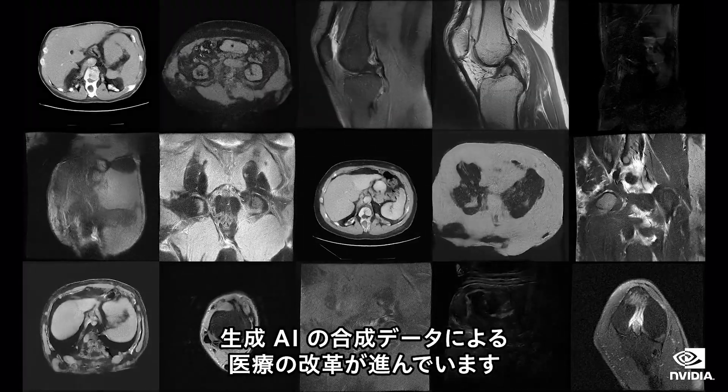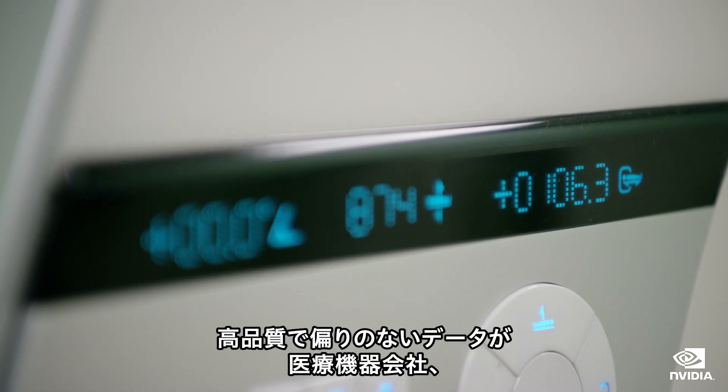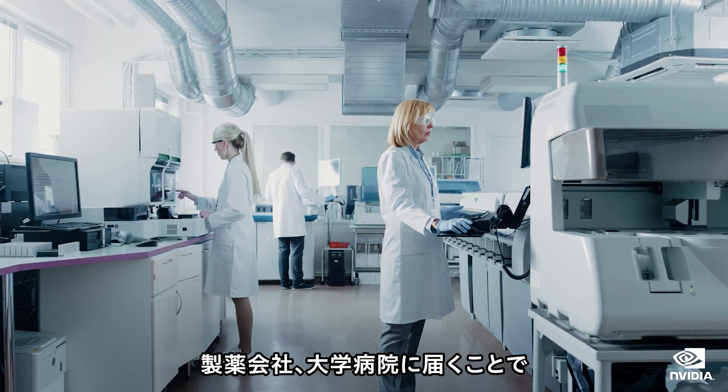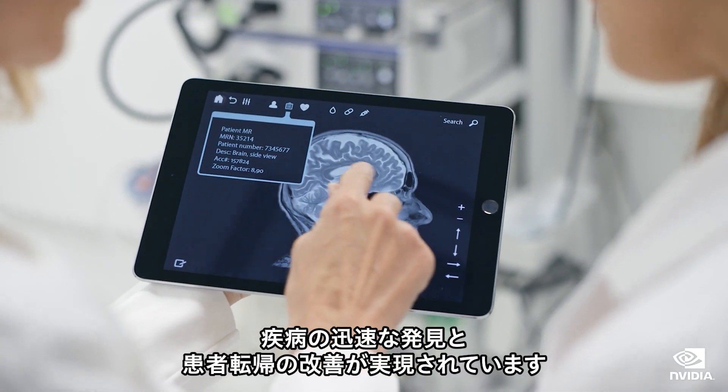Generative AI is transforming healthcare with synthetic data, unlocking high-quality unbiased data for medical device companies, pharmaceutical companies, and academic medical centers, leading to faster discoveries and improved patient outcomes.